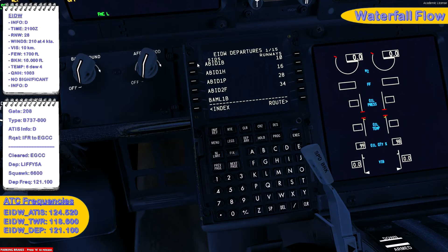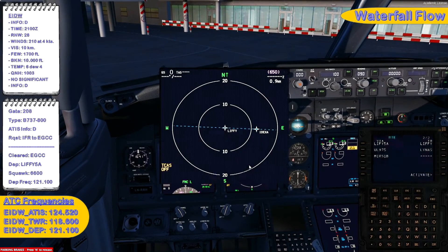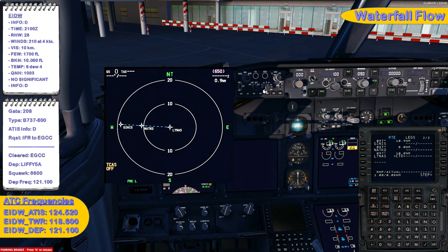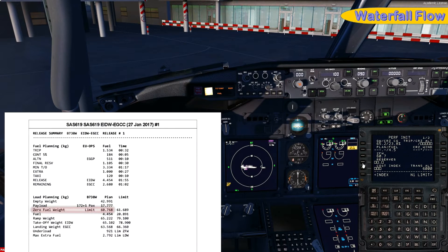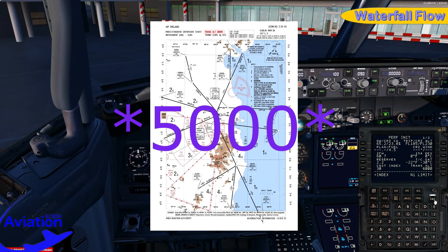Programming the departure route — active runway is 28, assigned departure is Liffey 5 Alpha. Jumping back to the route, we now have the complete plan. Selecting plan mode on the EFIS panel, grabbing the ND and CDU, going to the legs page to check all waypoints for any discontinuities or other strange occurrences. Route seems legit, so we activate it and move to the performance initialization page. Zero fuel weight is 60.7, reserve fuel set to 2.2 tons, cost index 30, cruise altitude FL230, and transition altitude is 6000 — found on the departure chart.